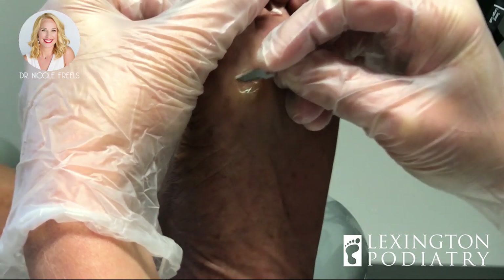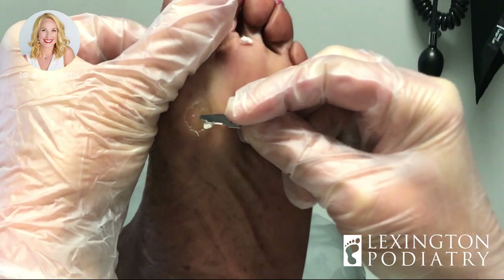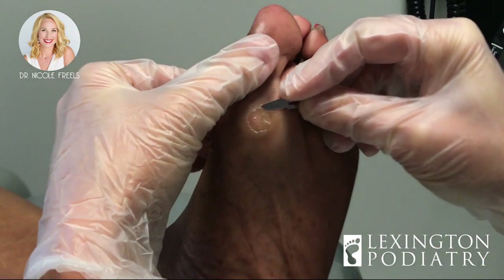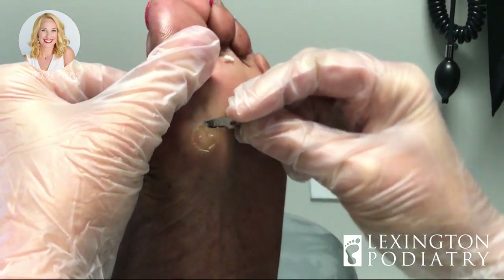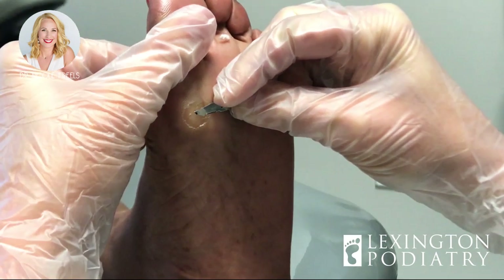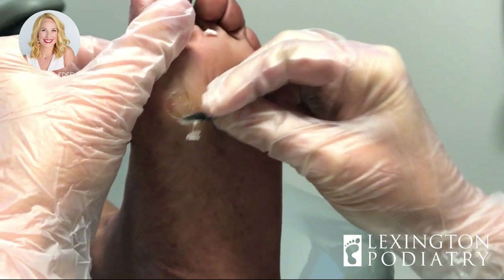If you've tried to trim something like this at home and you're buying blades at the drugstore, be careful. Did you try to treat these at all before you came in? Just on the surface — not as deep — just to try to get some relief.